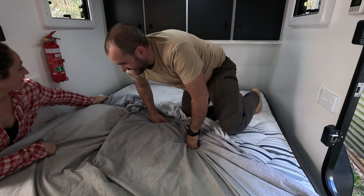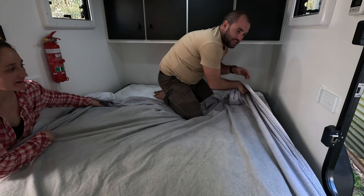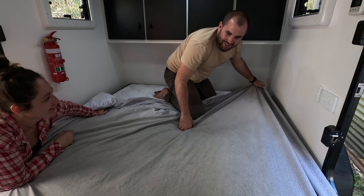We've got this down pat - we've done a caravan or two in our life! This is actually way better than manoeuvring the big caravan. Oh wait - we've got it the wrong way.